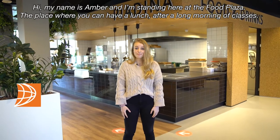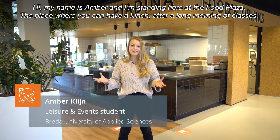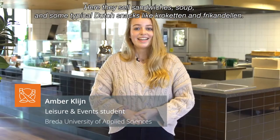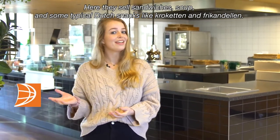Hi my name is Amber and I'm standing here at the Food Plaza, the place where you can have a lunch after a long morning of classes. Here they sell sandwiches, soup and some typical Dutch snacks like croquette and ficandelle.